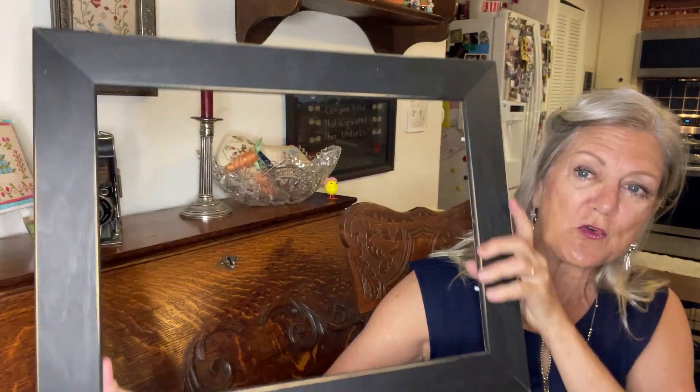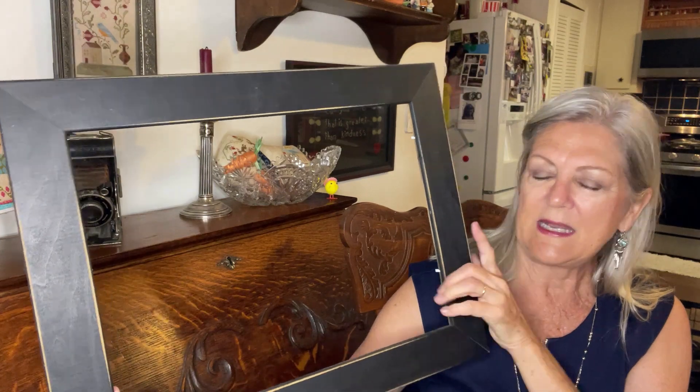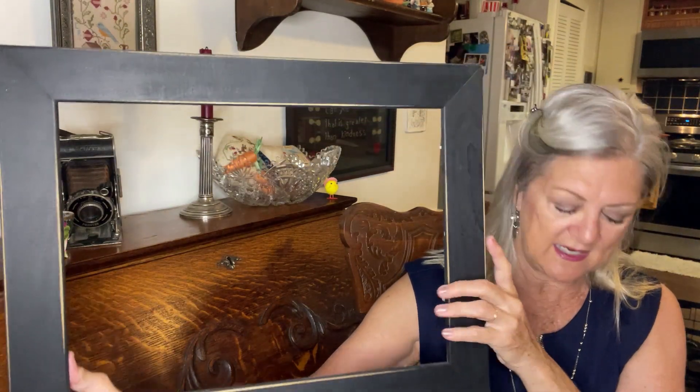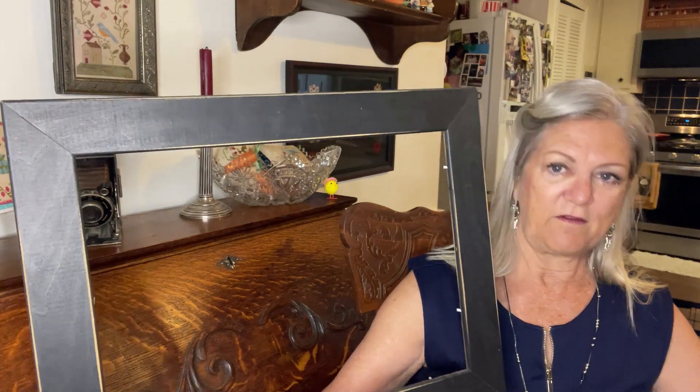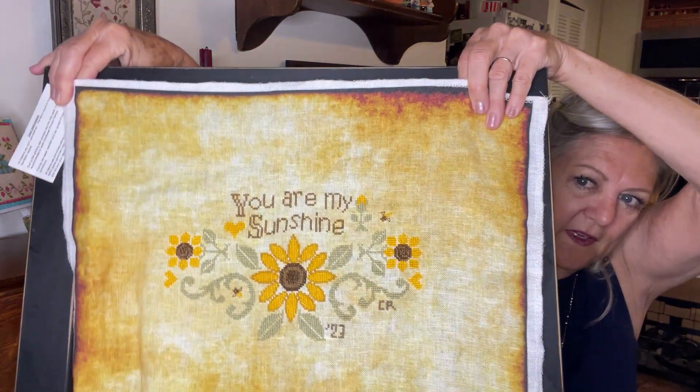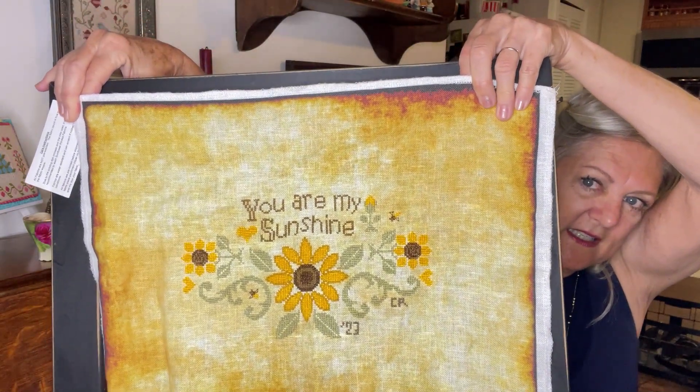I went to a thrift store and got a frame — it had a mirror in it so I took the mirror out. It's not old at all. This piece is going to fit in there quite nicely; it just fits perfectly. The white border won't show. I'm going to pin it on a board and put a little bit of batting underneath it, and then hopefully next time I'll have an FFO — a fully finished object — for you.